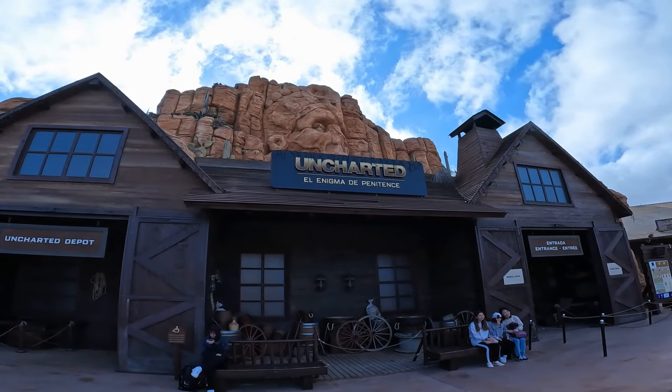Hi guys, I'm back here at PortAventura World in Spain to check out their newest attraction, Uncharted. This is an indoor Intamin roller coaster designed for families, with multiple launches. I've heard there's some great theming in the queue line, so let's go and give it a look.